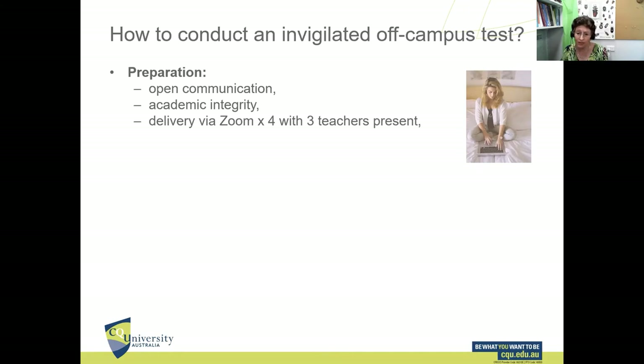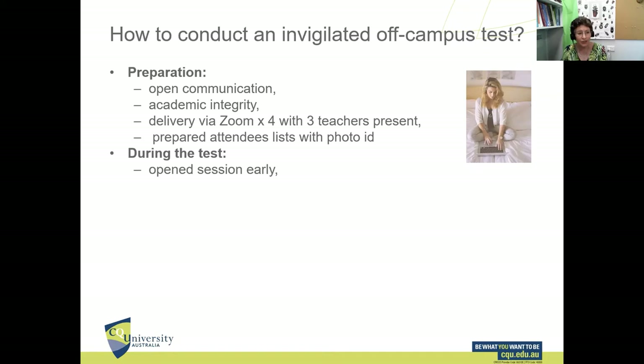We organized four Zoom sessions because we couldn't look after 112 students in one session. Students could elect which Zoom session to take the test in using shared doc surveys. We organized three teachers present in each Zoom session. Once we knew which students were attending which session, we compiled an attendee list and used photo IDs obtained from AIMS, our university management system — most of our students are external and we simply wouldn't recognize them visually.